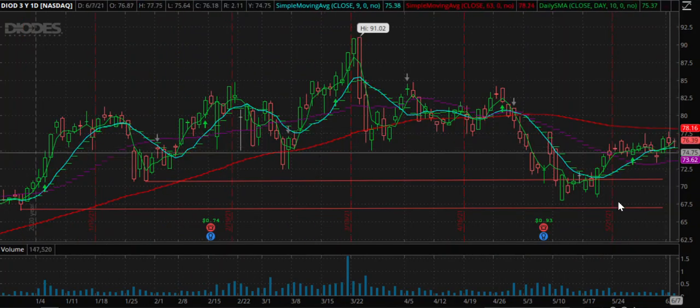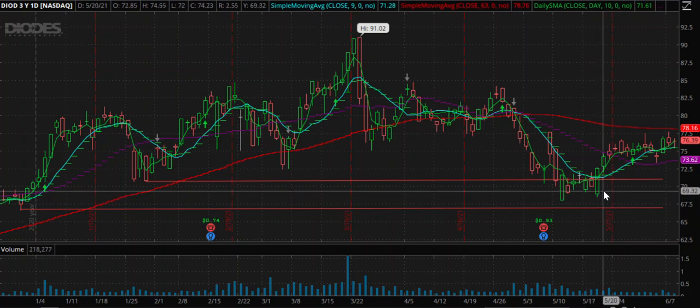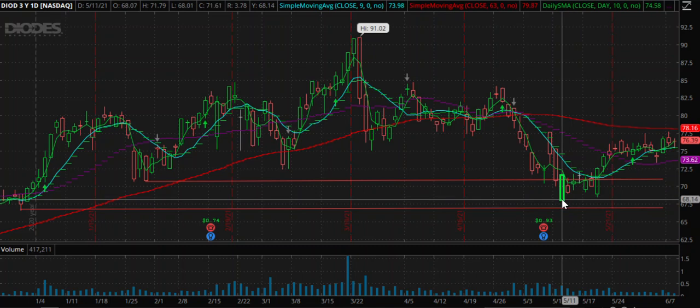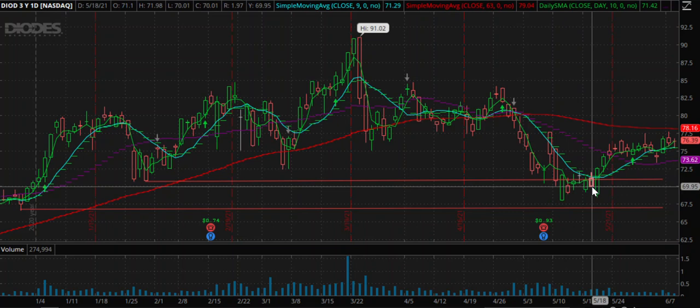The stop loss for this trade will be a weekly or daily close below 68. That should be the right place, but if somebody is not willing to take such a deep stop loss, you can keep a stop loss below 69 — a daily close below 69 is the closest I will go. That's the idea guys. Have a nice day ahead, happy trading, and look forward to seeing you again. Thank you, bye.